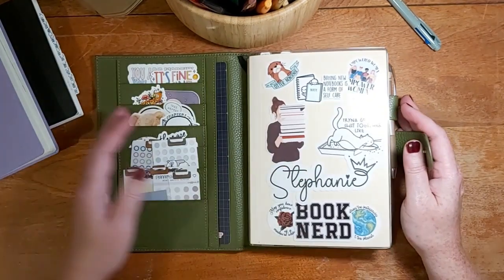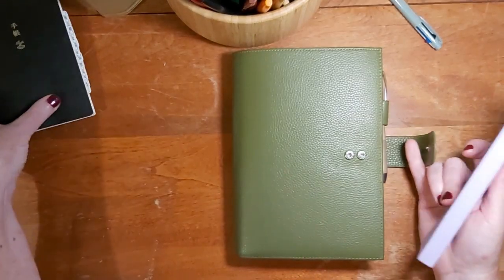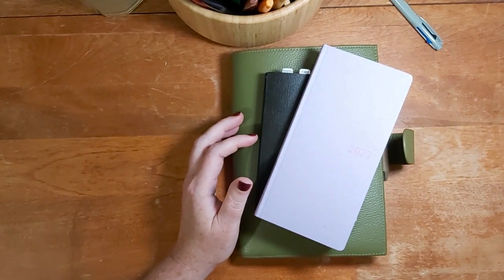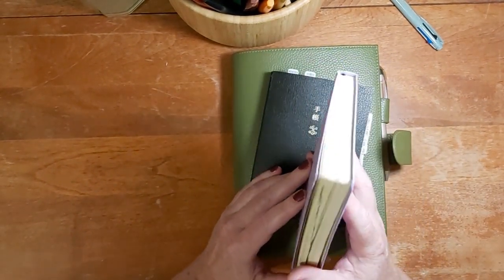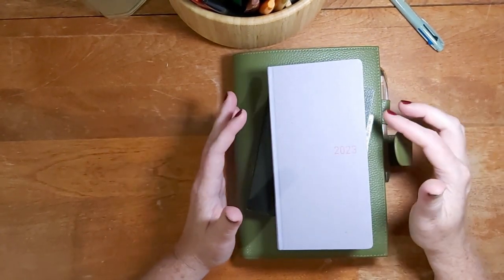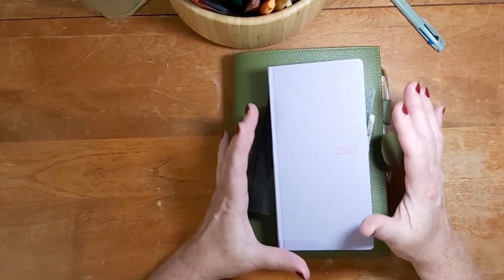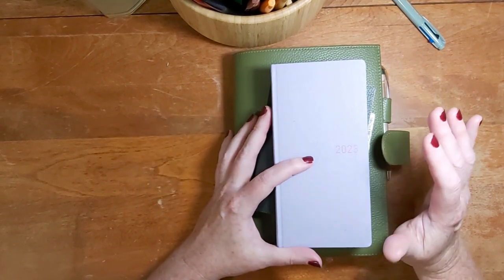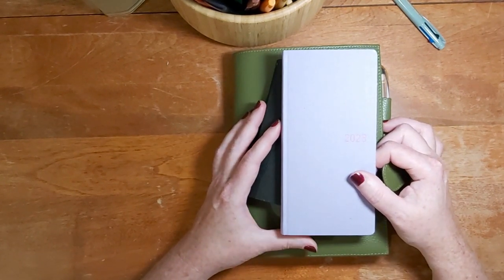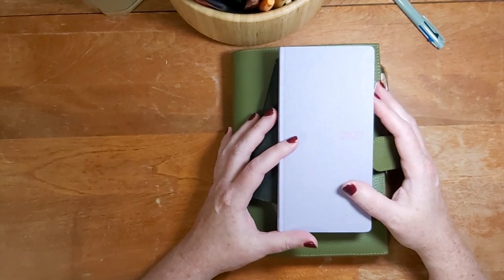So those are the planners I'm using in 2023 — though this is always subject to change. I will be making future videos: one about my 2024 plans, and another about all the planners I've used in my life, because I have been a planner person for a very long time. If you like what you see and are interested in seeing more, please like and subscribe and I will see you next time.